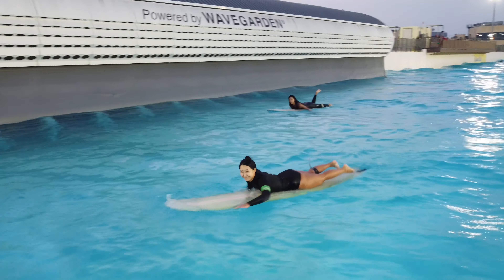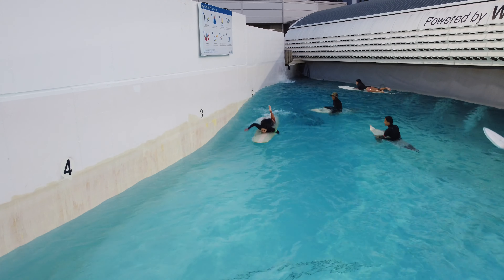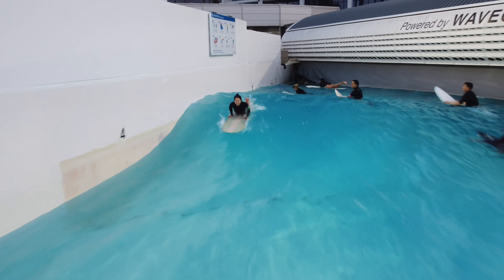Wearing a leash is mandatory at the wave park for safety reasons, and duck diving or turtle roll is not allowed here. If you follow the flow, there's no reason to do it anyway.